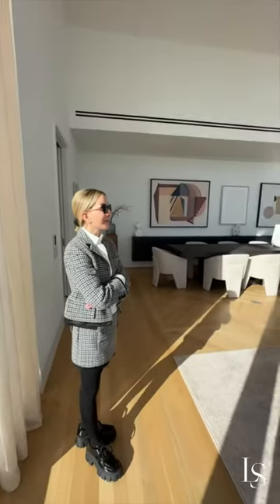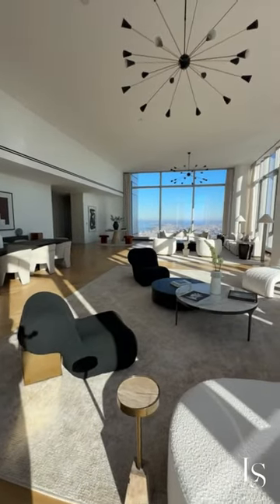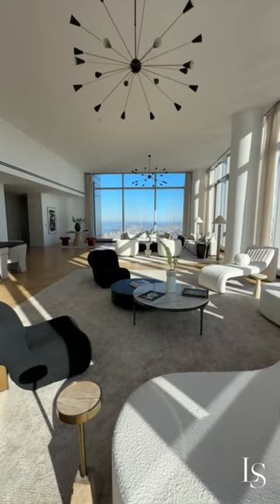Here we are in the gorgeous, gorgeous, absolutely beautiful living room at CPT on the 126th floor. They did a beautiful job laying out the living room.